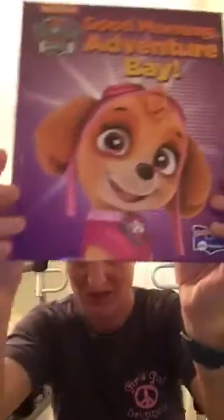Where is Chickaletta — cute with the chicken! Good Morning Adventure Bay — she's so cute. Pups at Play, Ruff Ruff Rescue Day, Pups for All Seasons, and last but not least, Pups on the Go. That's the last book.